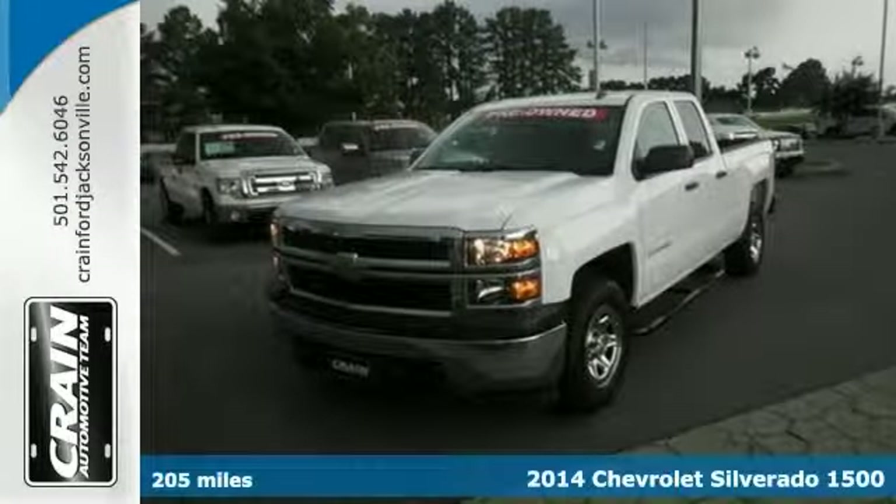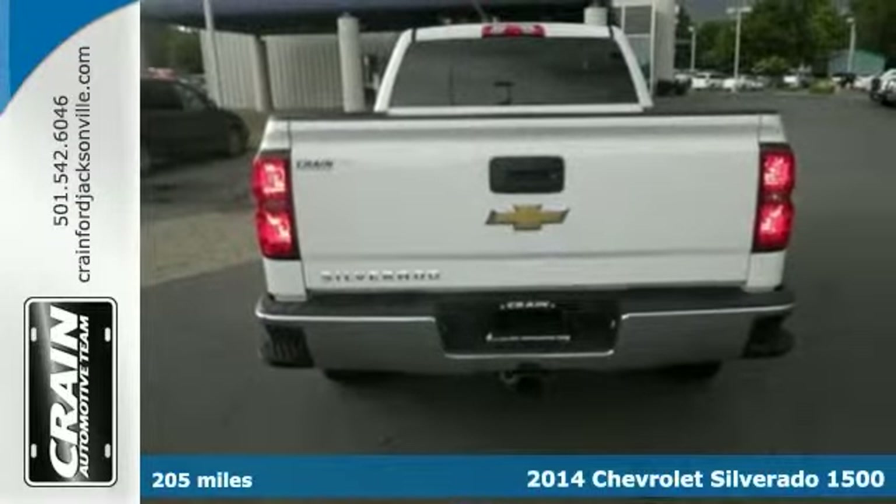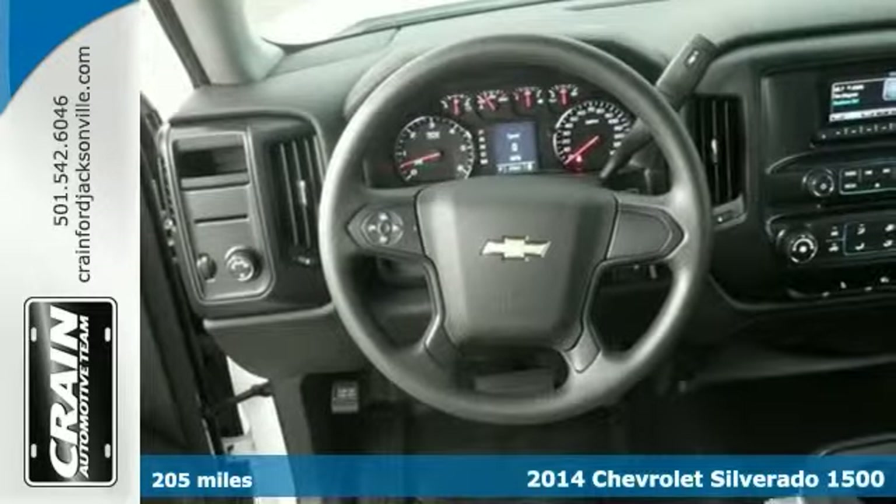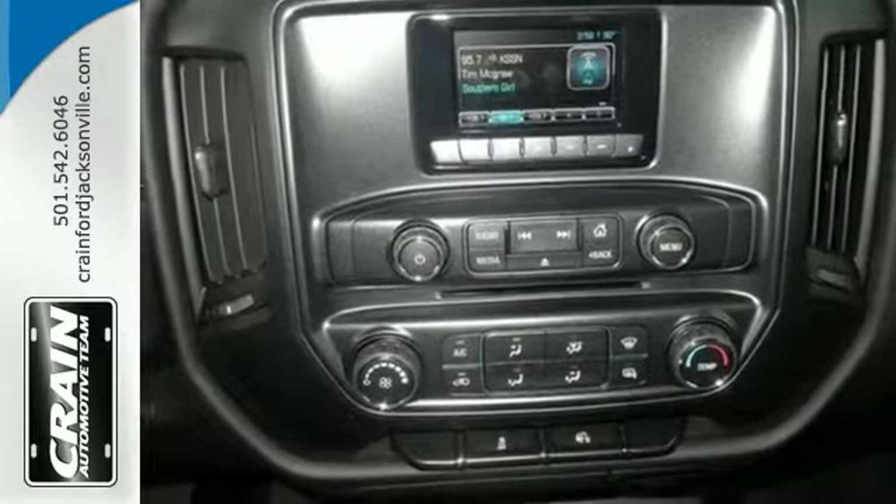Looking for a clean, well-cared-for 2014 Chevrolet Silverado 1500? Well, this is it. It's a truly breathtaking example of pure vehicle design achievement. It's the truck of your dreams.